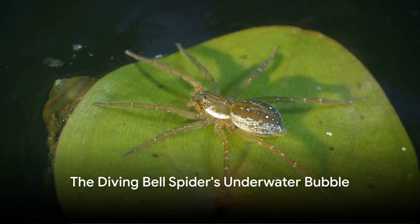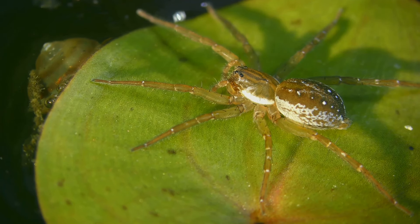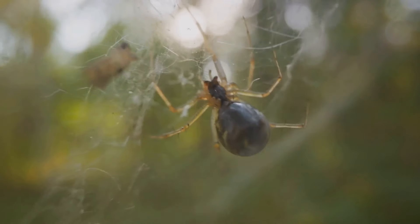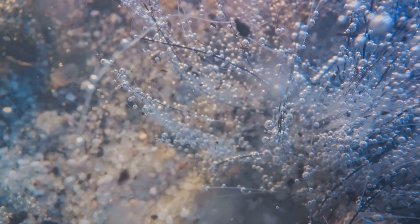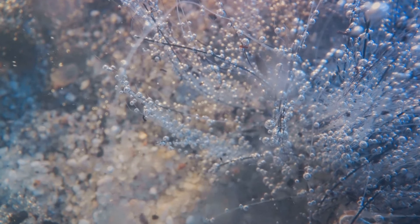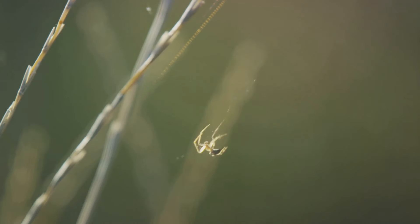Ever wished you could take your own air supply underwater? The diving bell spider does just that. One of the most intriguing members of the arachnid family, the diving bell spider has a fascinating ability that allows it to live almost entirely underwater. This spider is named after a piece of old diving equipment called a diving bell, used by humans to explore the ocean depths before the invention of modern scuba gear. Just like the diving bell, the spider creates a bubble of air around its body using the fine hairs on its abdomen and rear legs. After spinning a web between underwater plants, the spider darts to the surface, traps a bubble of air in its web, and drags this bubble down to its underwater lair.